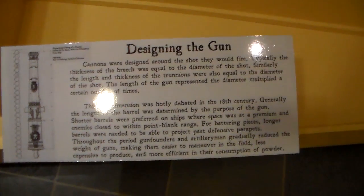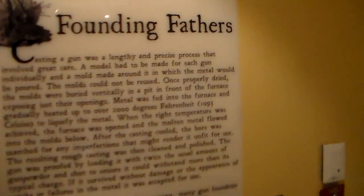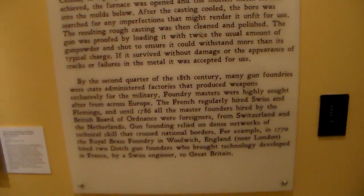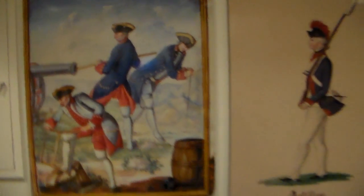These pictures show the foundry and the method for making the guns. This is a famous gun founder from the 18th century — French. And that's going to do it for this exhibit area. This is a very neat exhibit for its time frame. We're going to go back up and explore the rest of the fort some more.